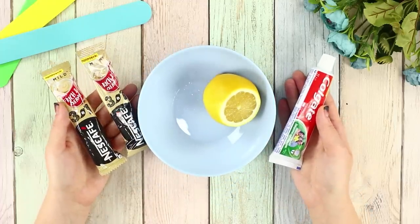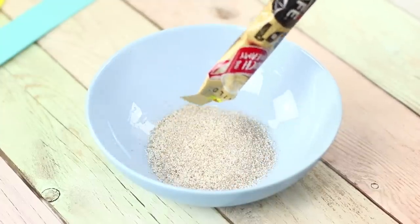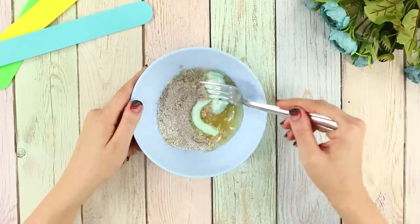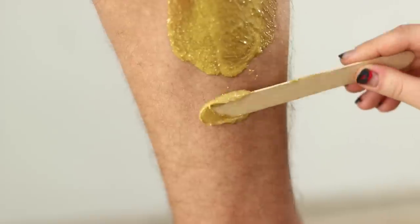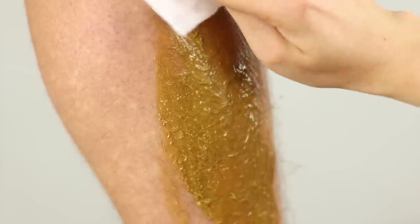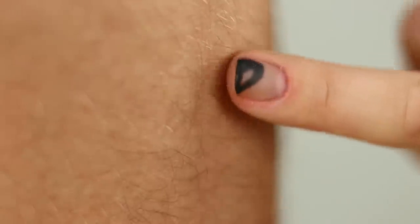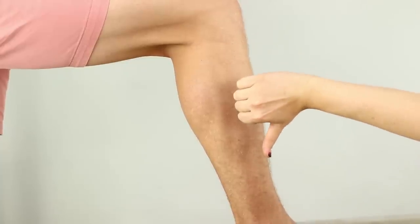Let's check out this waxing life hack! You will need toothpaste, a lemon, and instant 3-in-1 coffee. Pour the coffee powder out of the sachet, squeeze toothpaste into a bowl, add lemon juice, and mix with a fork. It looks like mustard, only grainier! Apply the product to your skin and distribute the mixture along the hairline using a spatula. Take wet wipes, press tightly to the skin, and remove the product from the leg. There's actually zero result — my hair still smells like mint and lemon, but all my hair is still in place! This life hack doesn't work!